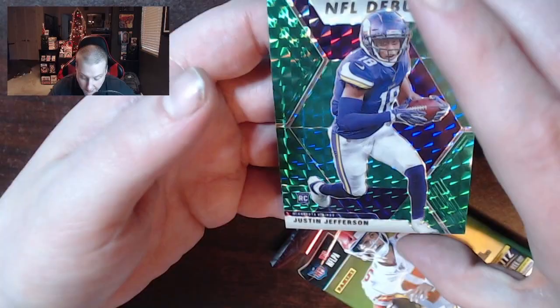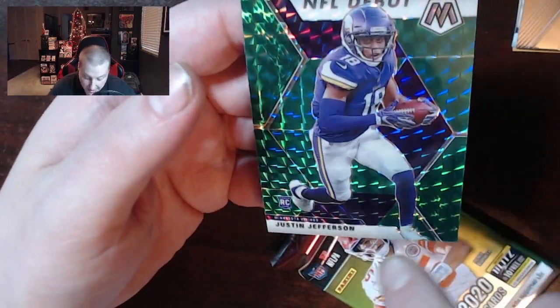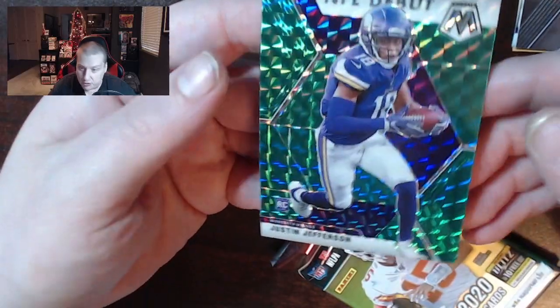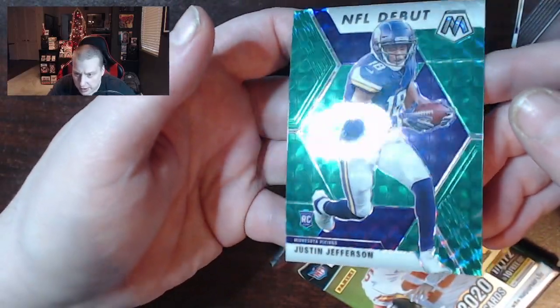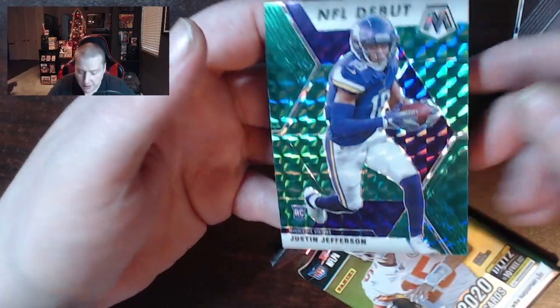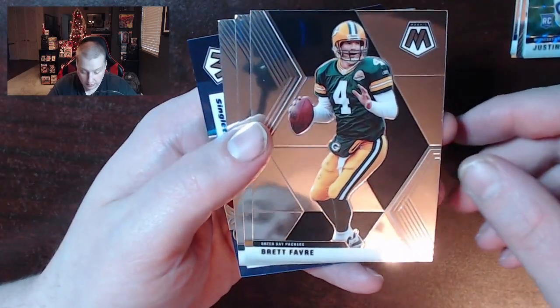I do like the mosaic design. The weird background has a bit of a depth to it — it's not really plain. You can kind of look at it in the light and see. These are attractive cards, they're nice looking. At first I didn't really like them too much, but they've kind of grown on me a bit, honestly.